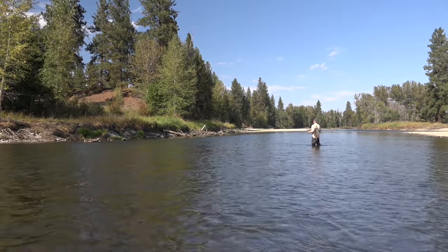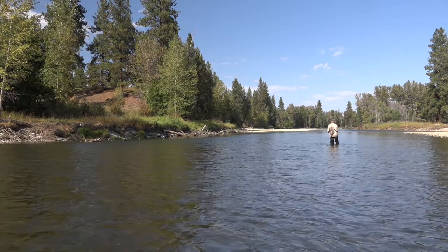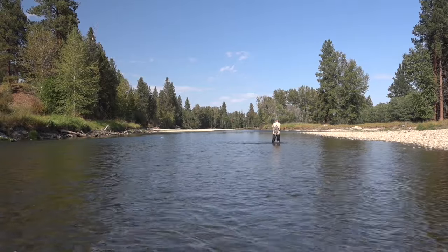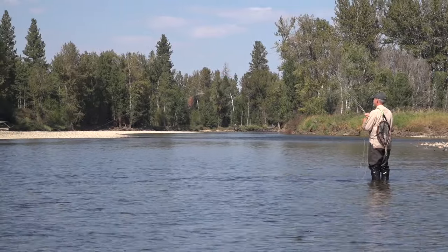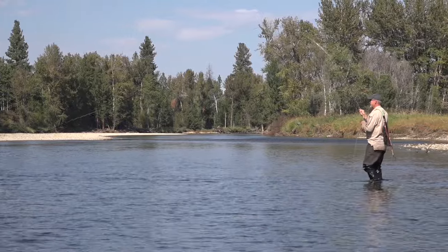Steve took a turn at the excellent dry fly water and he was intently watching his fly drift with the current. Oh, I saw one rise at the very end. That's a good fish.